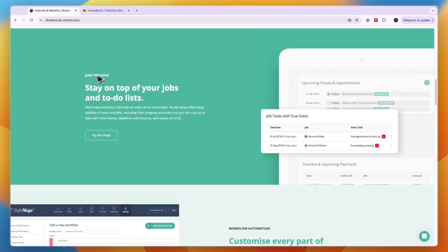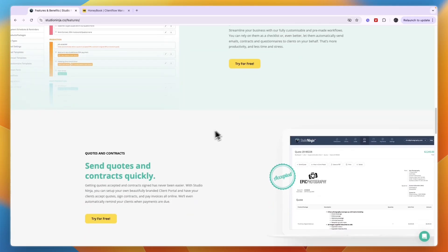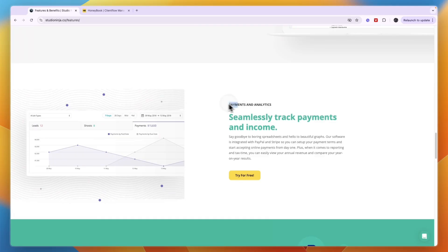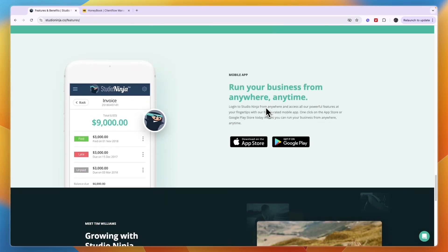Studio Ninja also helps you with job tracking, and you can set up workflow automations, send quotes and contracts, collect payments, and see analytics. Payments go through PayPal and Stripe, and it integrates with tools such as QuickBooks, Xero, PayPal, and Stripe. There's also a mobile app.